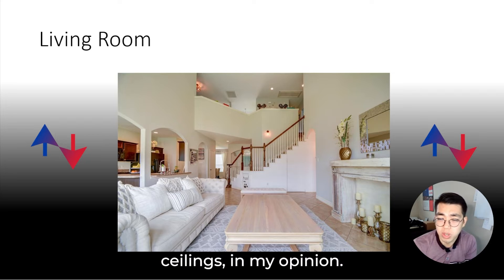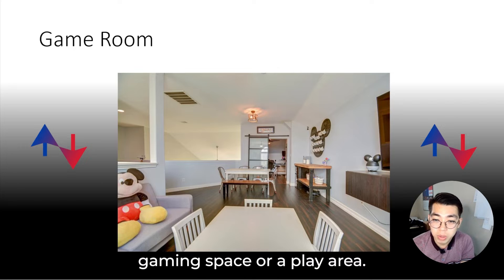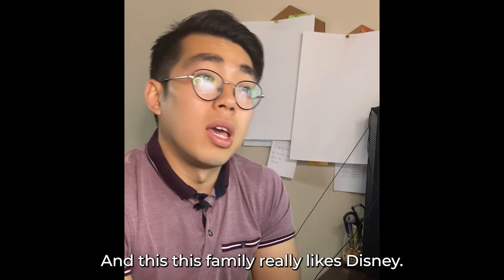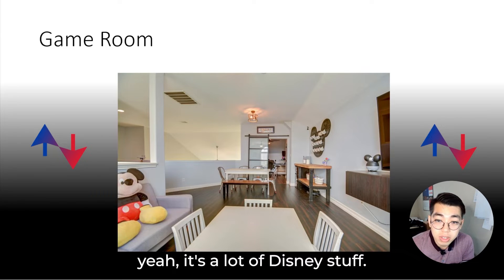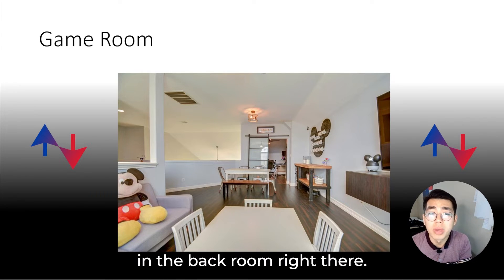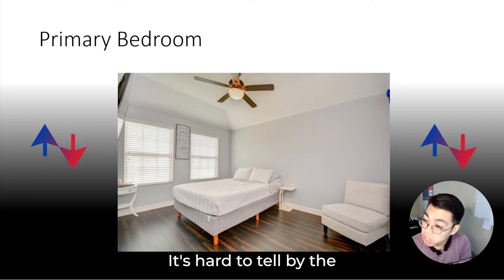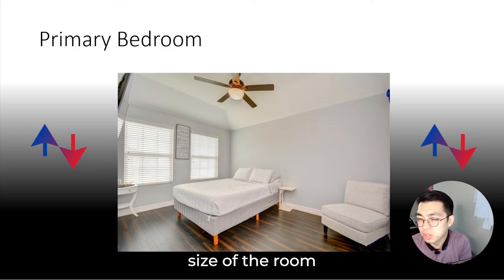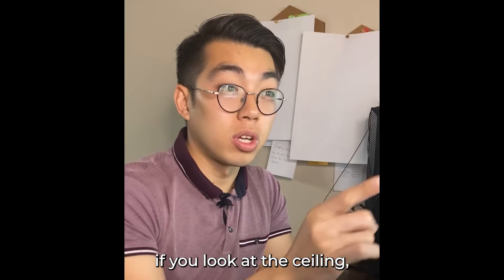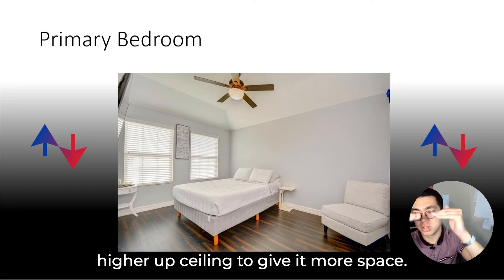Upstairs there's a little gaming space or play area — this family really likes Disney; there's a lot of Disney stuff. There also looks like an office space in the back room. Here's the master: it's hard to tell the room size from the furniture and photos, but you can usually tell by the ceiling — the master typically has a higher ceiling to give it more space.